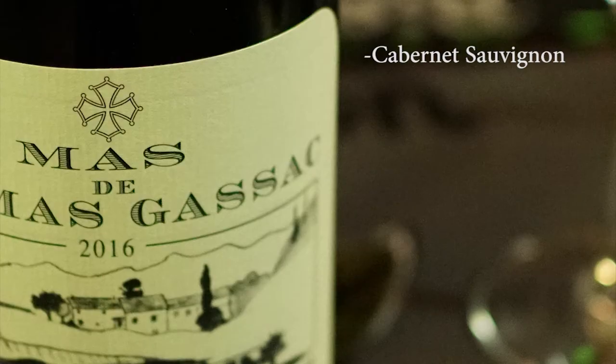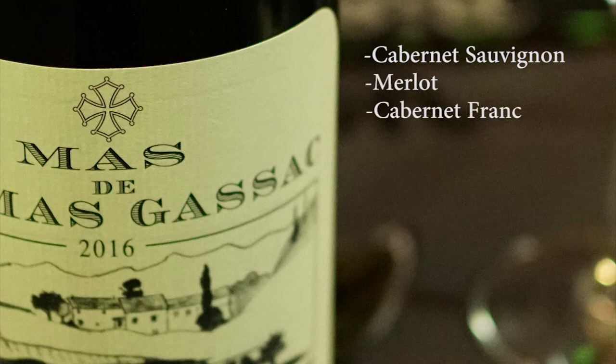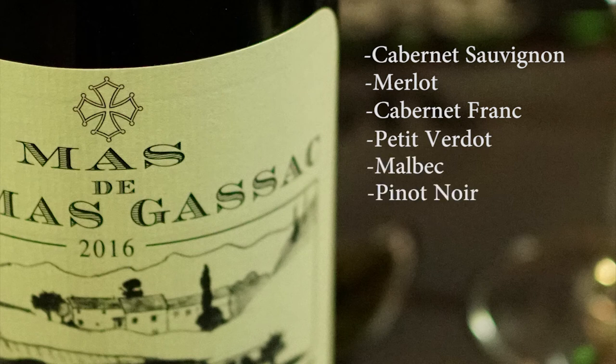We would like Yohan to repeat the grape varieties of the blend. Can you repeat the grapes again please? Yes, of course: Cabernet Sauvignon, Merlot, Cabernet Franc, Petit Verdot, Malbec, Pinot Noir, Nebbiolo, and Dolcetto. You didn't forget anything? There is more, but let's keep it secret.